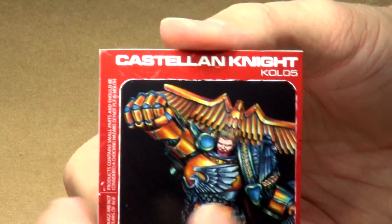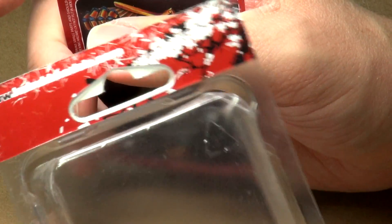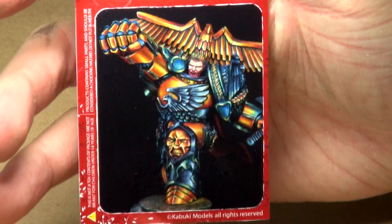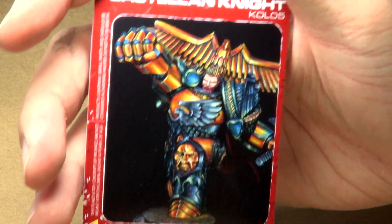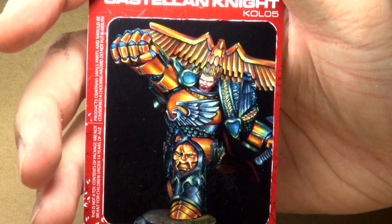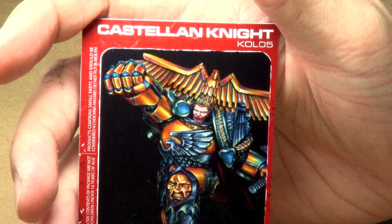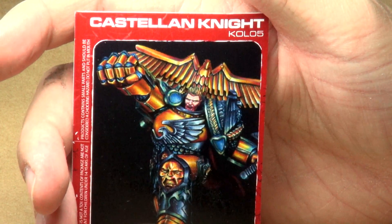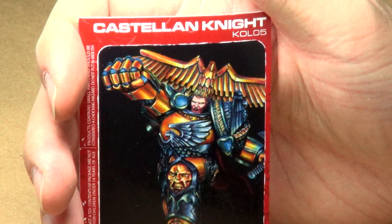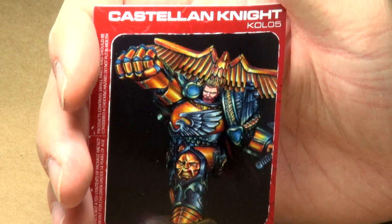If you're interested in picking this up, you can try Kabuki's website at kabukimodels.com. If it's no longer available from Kabuki, definitely check out eBay and you may be able to find one of these Castellian Knights. It's a very cool kit and I definitely recommend you at least check it out. That's all I've got for you today for this episode of Hidden Treasures. If you have any comments or questions, please leave those in the comments section below. Be sure to leave a thumbs up and subscribe to IG Productions. Thank you for watching — God bless you all, have a wonderful rest of the day.